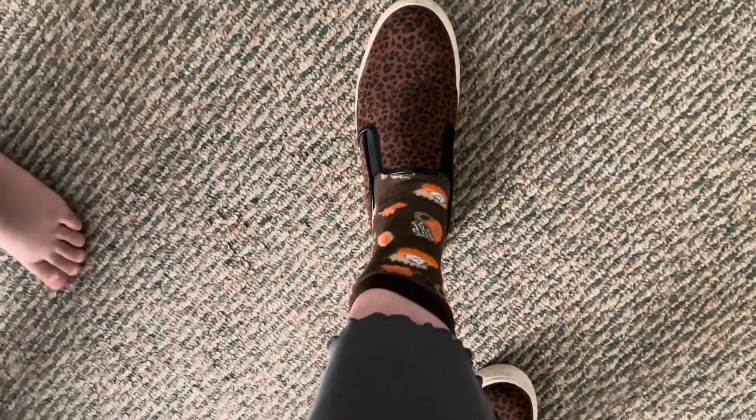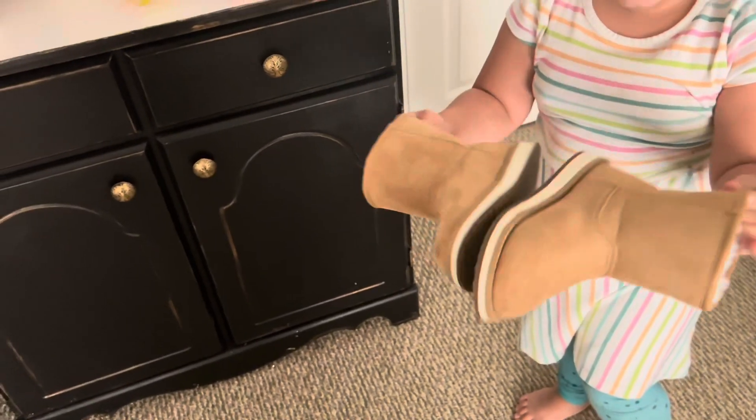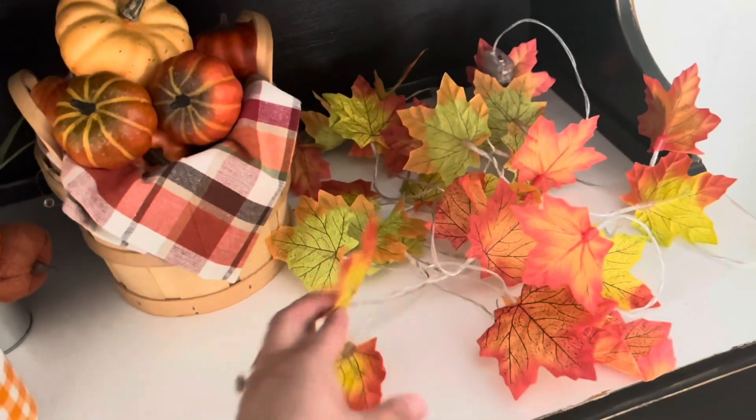Let me show you guys my fall socks — get into my fall socks! Okay, so here's my hutch, I'm going to wipe it down again. Show them your boots — so pretty, your fall boots! So this is what I'm working with.